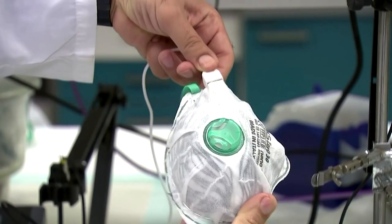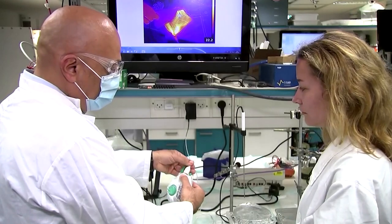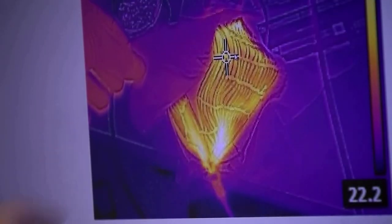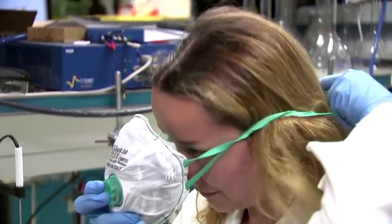Israeli researchers say they've invented a reusable face mask that can disinfect itself. They claim it can kill viruses using low-level heat transmitted through a standard cell phone charger.